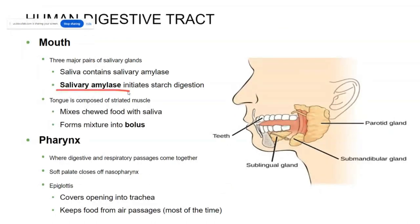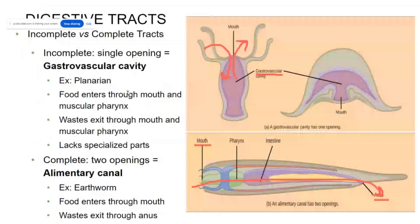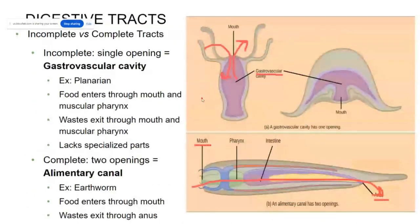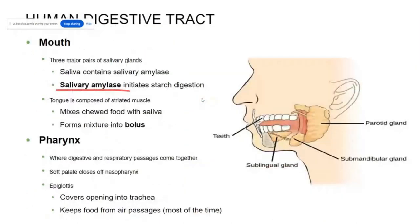Amylase sounds very similar to amylose — amylase is an enzyme that is going to break down amylose. So carbohydrates begin breaking down in the mouth as the food is being chewed.